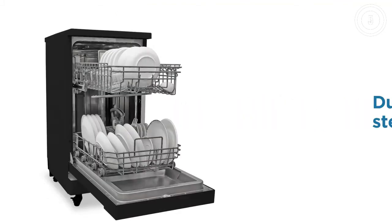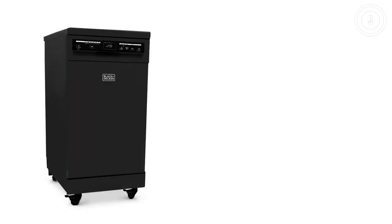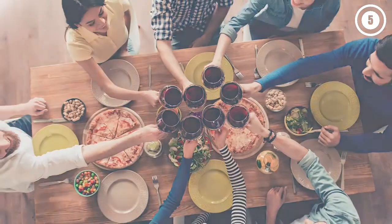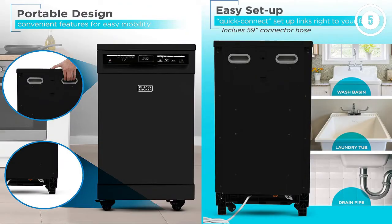This Energy Star certified dishwasher has six different wash cycles, including a high-temperature wash and heated dry options. However, the heated dry setting isn't the best — your dishes will likely come out somewhat wet, but a rinse aid can help. The appliance has a quick-connect faucet connection, and it's mounted on four caster wheels, two of which can be locked. The dishwasher has a durable stainless steel interior, and there are white and black finishes to choose from.